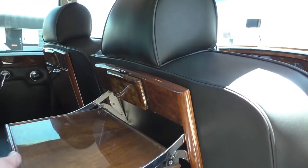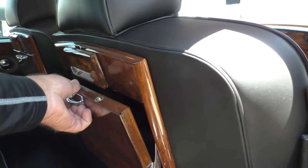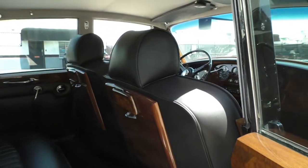The rear has ashtrays in it, but there are ashtray deletes in the front — the driver wasn't a smoker, I assume.